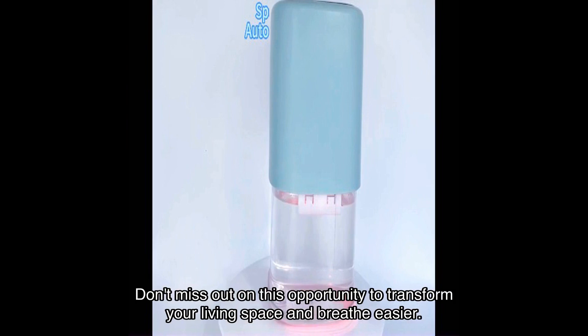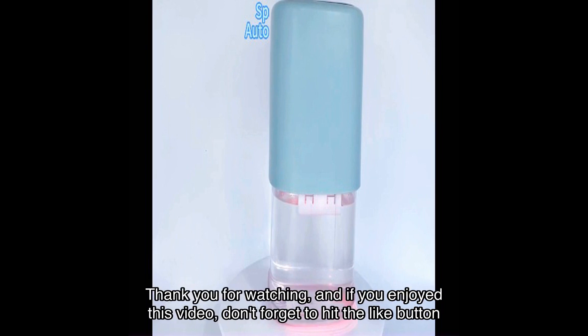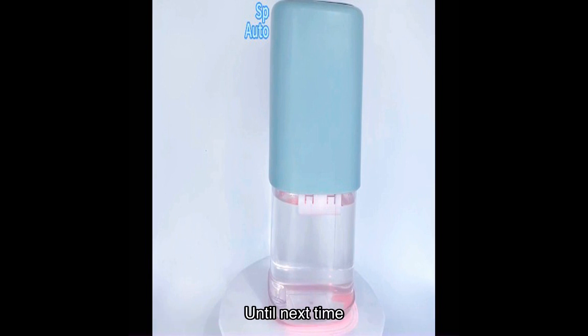Don't miss out on this opportunity to transform your living space and breathe easier. Remember, a dry home is a healthy home. Thank you for watching, and if you enjoyed this video, don't forget to hit the like button and subscribe to my channel for more reviews and exclusive offers. Stay tuned for more exciting content coming your way. Until next time.